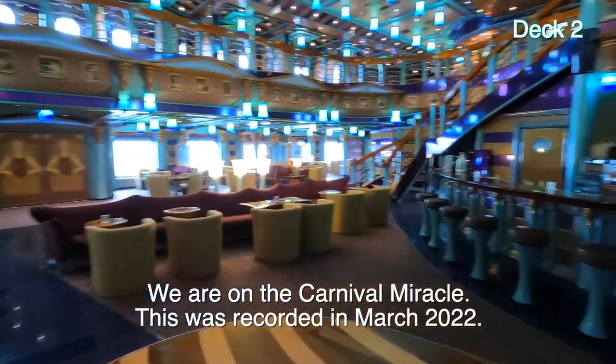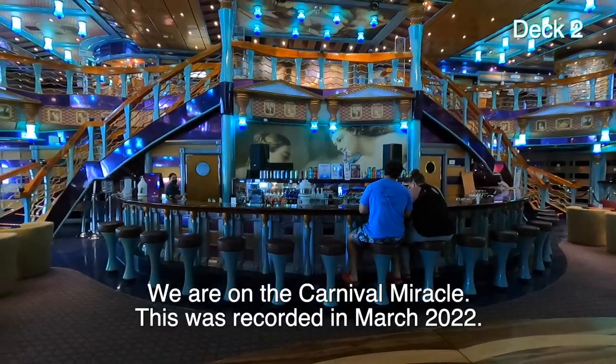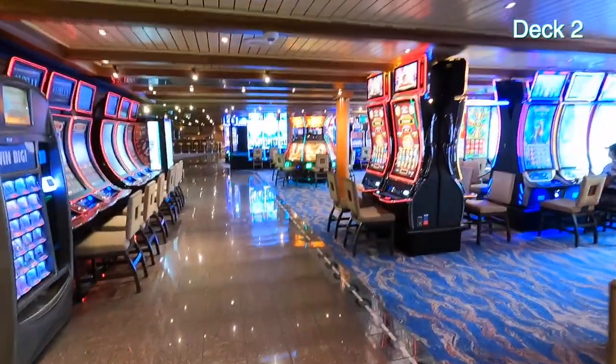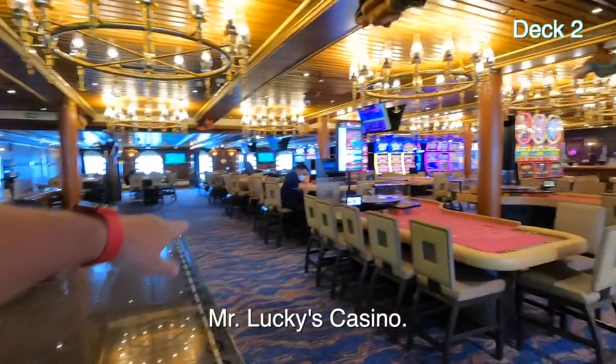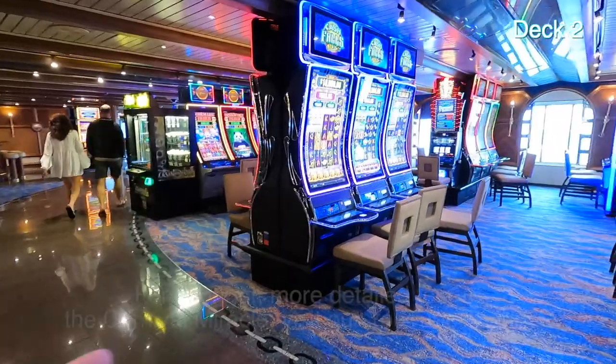In the evenings, performers get up there and play and sing right behind the bar. This is Mr. Lucky's Cocina. It's got table games, roulette, craps, and slot machines.